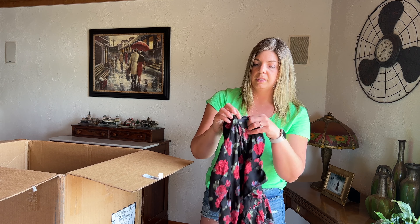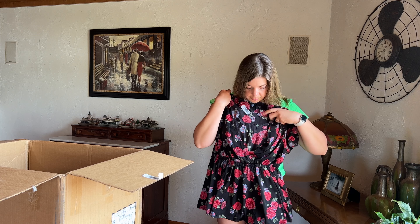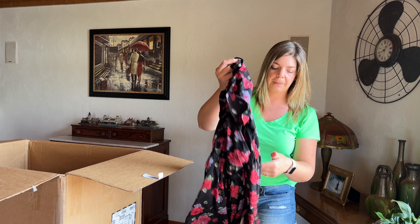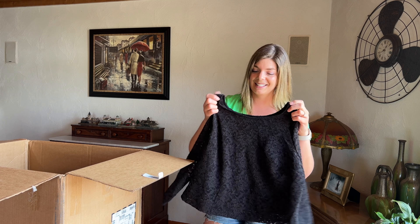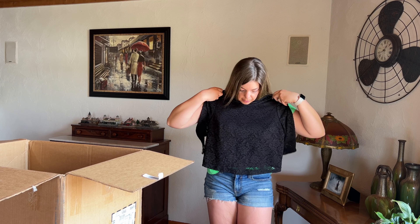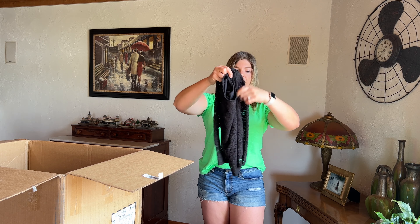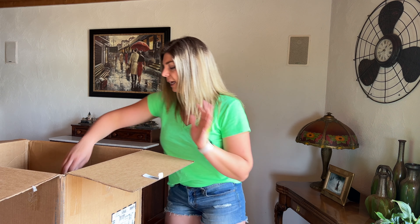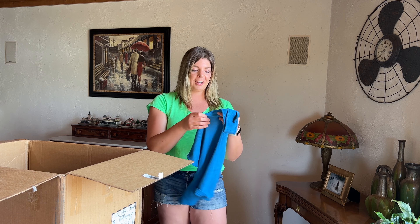This is fun floral — Torrid again, size 0 — V-neck, kind of a peplum style with short sleeves and a little ruching on the sleeve. Another fun spring and summer piece. We've got lace — Lane Bryant size 14/16 — looks like a cropped lace top that hits at the waist. At 14/16, this looks maybe more like a large. I always disclose the sizing and add measurements so buyers can make an informed decision.